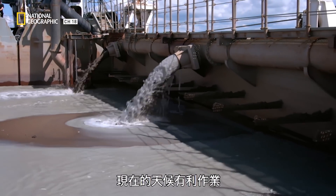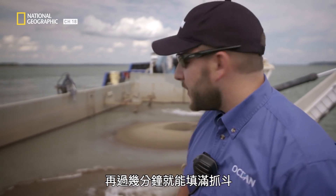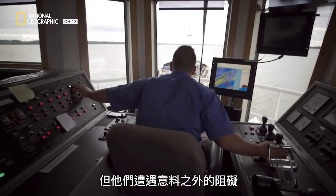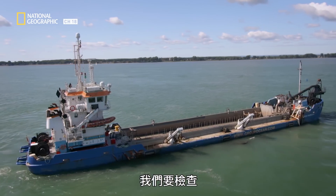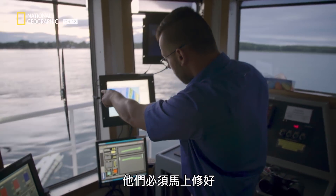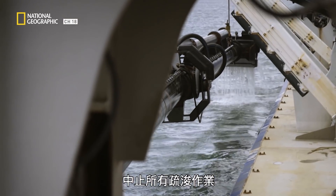With weather conditions in their favor and a break in shipping traffic, the dredging is going well. But they hit an unexpected snag — the drag head has sucked up something big hidden in the sand and it's jammed up the unit. The operator has to do a check-up because they think something is stuck in the pump. They need to fix it right away, and the only way to do it is to inspect the inside of the drag head, shutting down the entire operation.